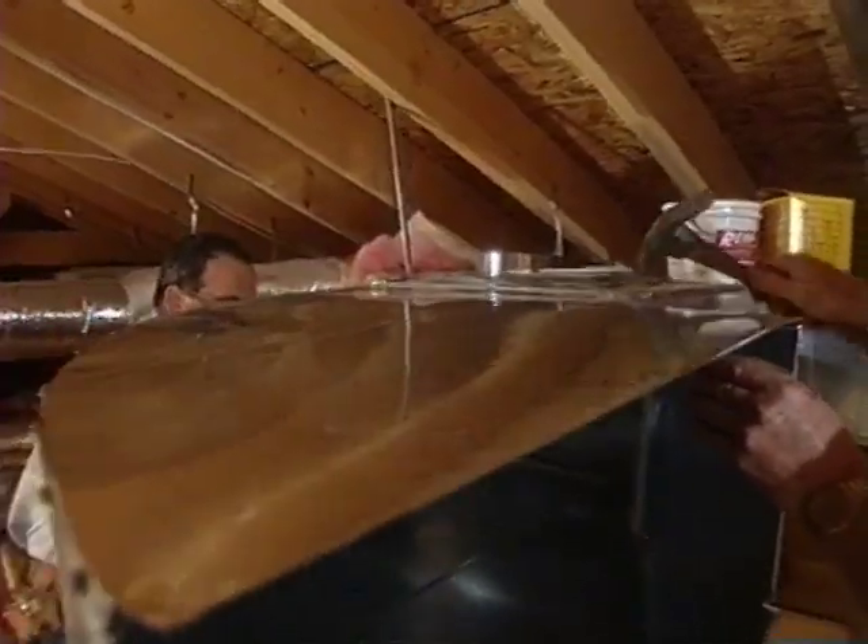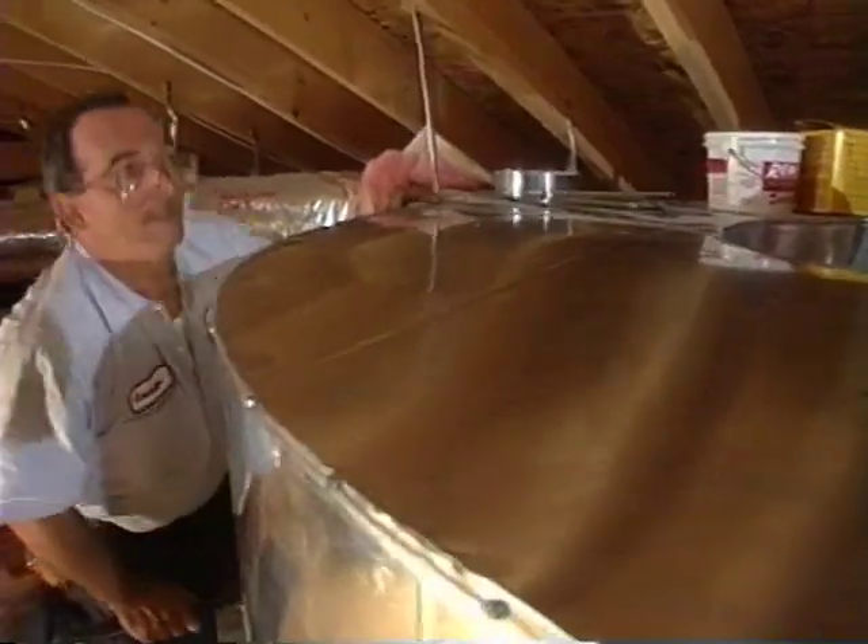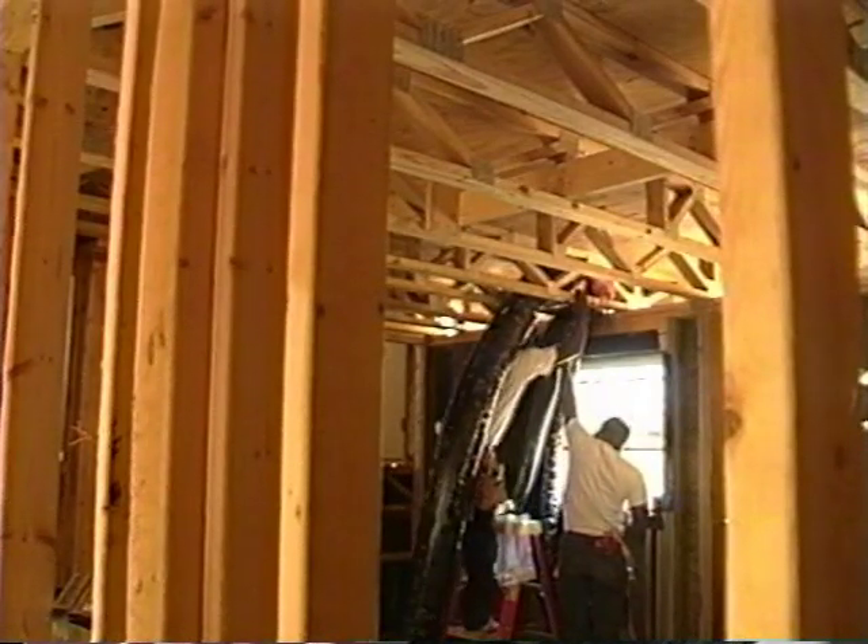Leaky ductwork is certainly among the top reasons for energy loss and comfort complaints in a home. But there are also other reasons. Ductwork that has been constricted — the air pathway choked off — can also cause comfort problems. When we think about airflow, we should think of it almost like water coming out of a hose. You want to get the maximum pressure out the other end, and the more bends and kinks you put in that hose, the slower the water is going to come out. If we can make that hose nice and straight, the water flows continuously at maximum pressure.